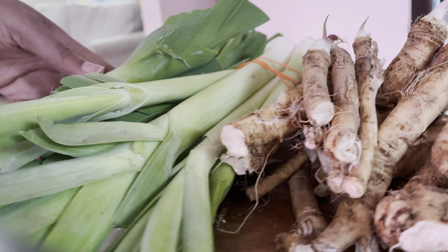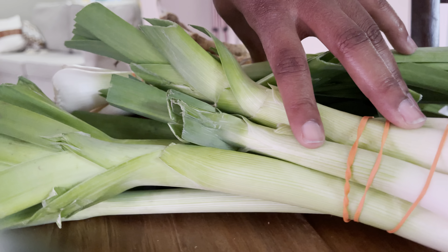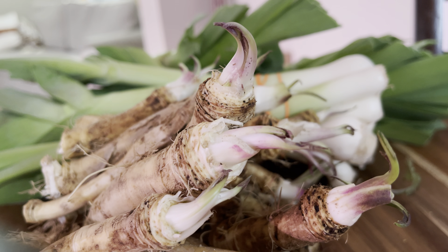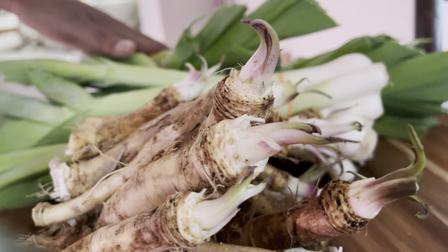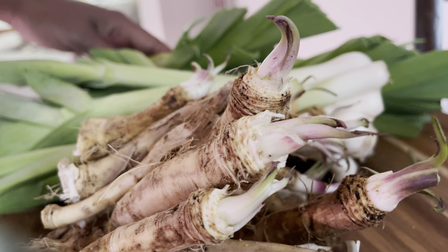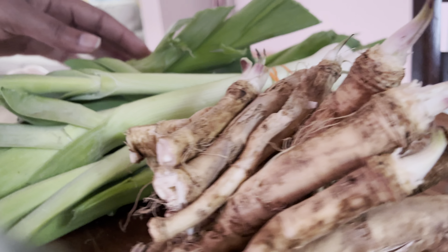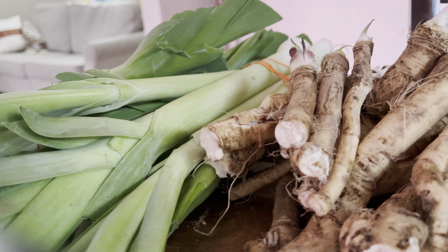I hope you guys have this kind of resource near you, where you can buy locally and organically grown produce. They just bring you quality that is unmatched — you just don't get this at the grocery store. That's all I wanted to share. If you like what you saw, hit that like button, don't forget to subscribe and turn on notifications. Until then, friends — take care and happy growing!